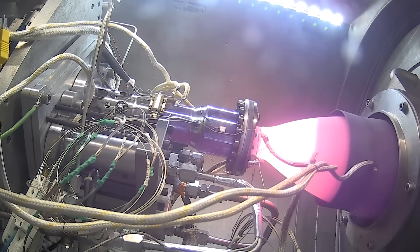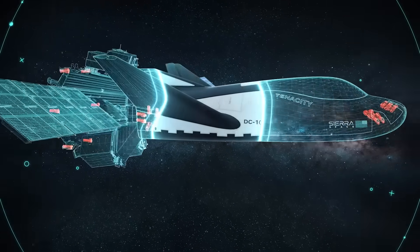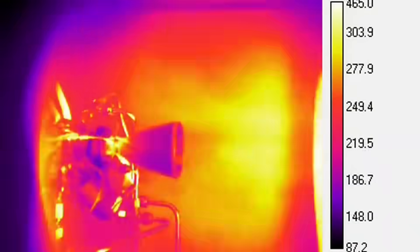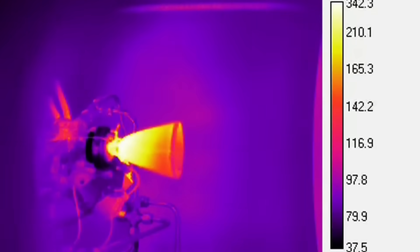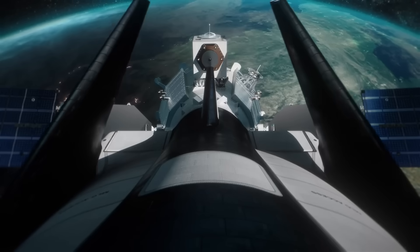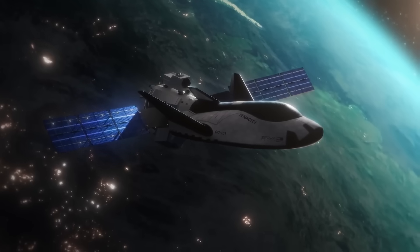With the Shooting Star module, Dream Chaser features 26 RCS thrusters. This includes eight on the front of the vehicle, six on either side of the back, and six on Shooting Star — all of which feature three different thrust modes for control. Each thruster is capable of thrust levels at 42, 65, and 113 pound-force. At low thrust levels, it operates in a monopropellant mode using catalyzed high-test peroxide, or HTP, thus eliminating the need for a separate ignition source.